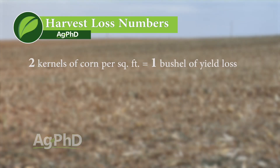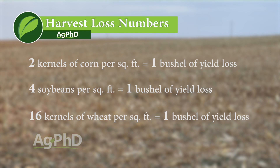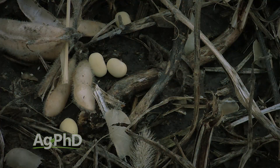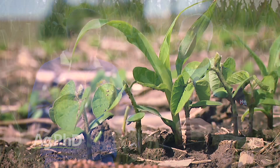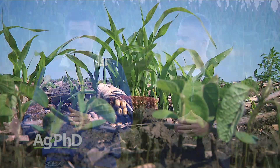It only takes about two kernels of corn per square foot to equal a bushel of yield loss. With soybeans it takes about four soybeans per square foot — that's one four-bean pod, not very many. And with wheat, it takes about 16 kernels to equal one bushel of yield loss. There is still tremendous harvest loss all around the country, so really watch that with your harvest this year. Also add into the harvest loss calculator how much it's going to cost to control volunteer grain the next year — you've got another herbicide expense to clean up this year's mistake.